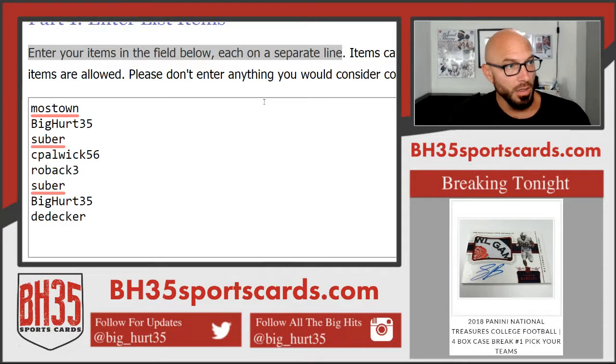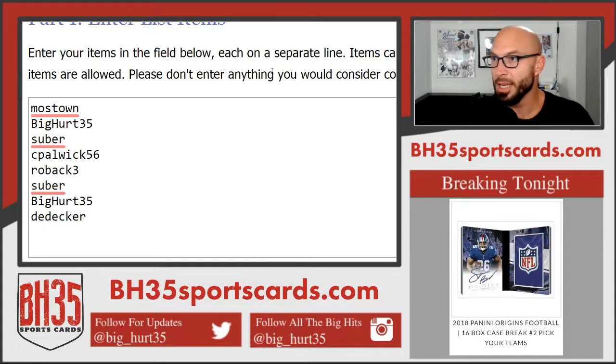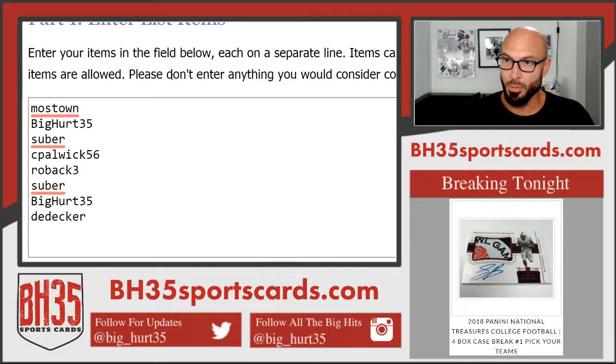Okay, here we go. This is our division draw for 2018 Panini National Treasures College Football. Mostown, Big Herd 35, Subur, C. Paulwick 56, Rob Ack 3, Subur, Big Herd 35, and D. Decker.